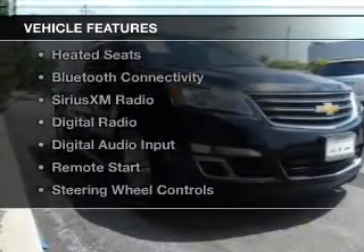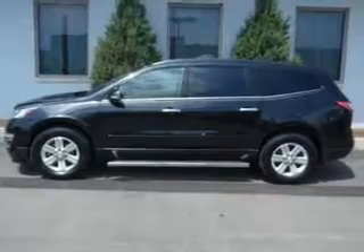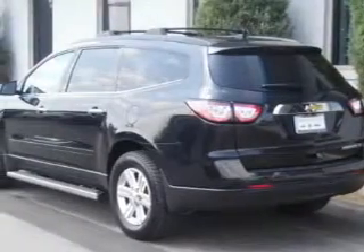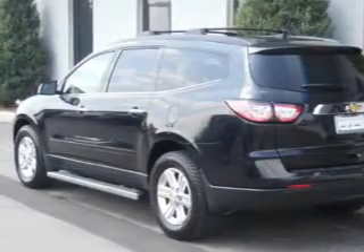The features include a power sunroof, internet connectivity, electric trunk, heated seats, Bluetooth connectivity, Sirius XM satellite radio, digital radio, digital audio input, remote start, and steering wheel controls.